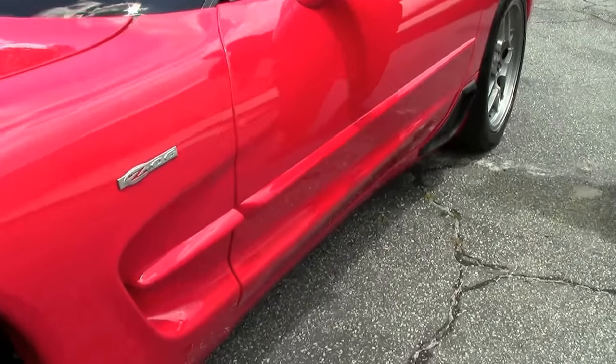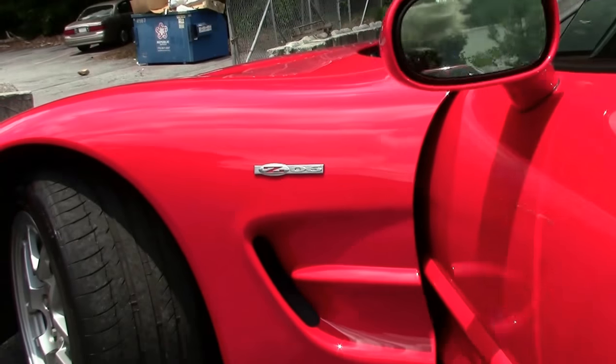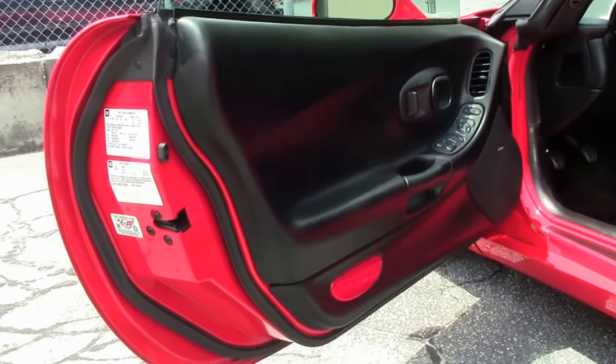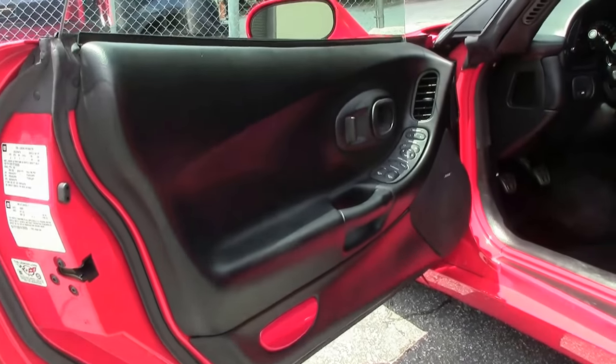The paint on the car is beautiful — I don't notice any issues with it whatsoever. It's wearing a set of Michelin Pilot Sports in great shape. And as you can tell from the interior, it's a black interior and is in excellent shape as well.